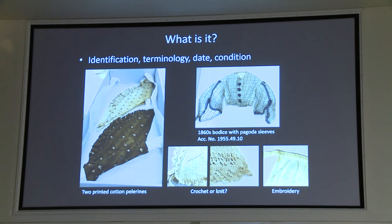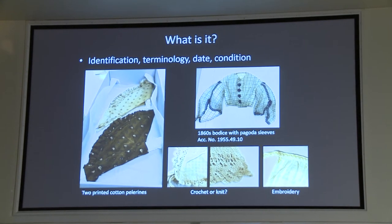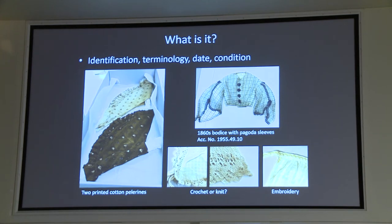Figuring out what it is involves using the correct terminology. For example, on the left here are a couple of printed cotton pelerines, which is a small capelet typical of the 1830s that would have been worn with a matching dress. We're looking to date things accurately — recognizing that this bodice is from the 1860s because it has a particular style of sleeve common at that time, known as a pagoda sleeve. We're also accurately identifying whether something is knitted, crocheted, or tatted, which in our records were often mixed up. We look at what embroidery stitch is used, what fiber something is made out of — cotton, silk, linen, wool — and what weave it is. Silk and satin are two different things: one is a fiber and one is a weave.